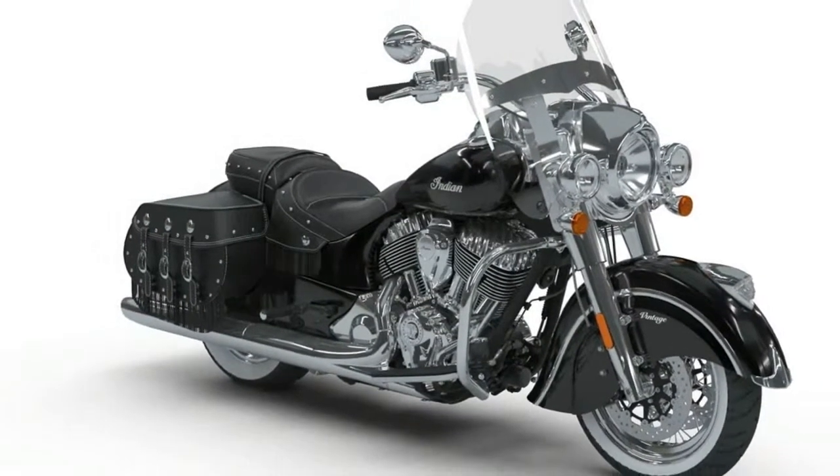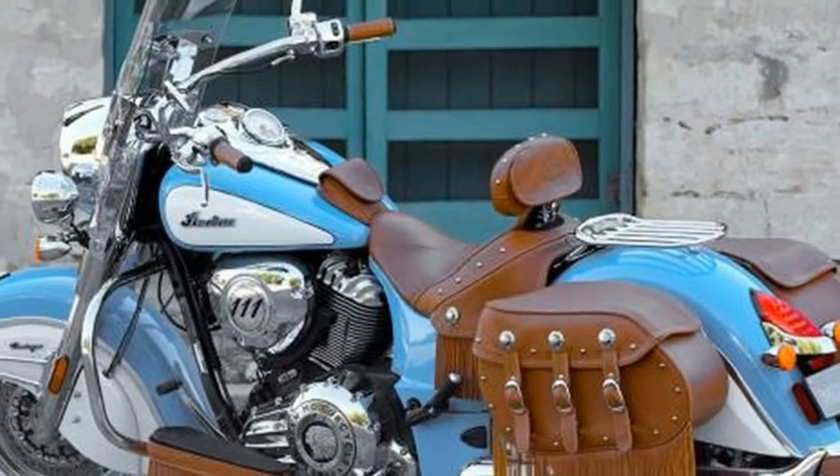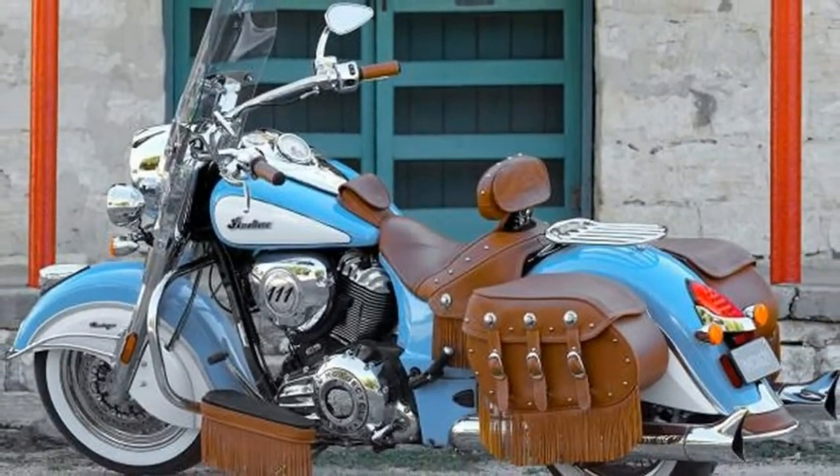Either way you'll have a blast doing so. Get another look to see if the $19,999 2018 Indian Motorcycle Chief Vintage is the bike for you.